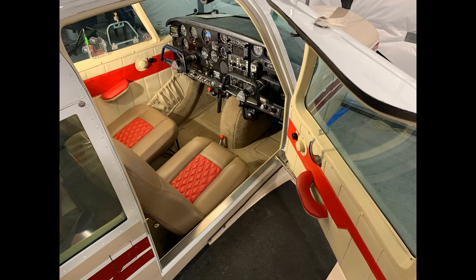Are you starting to smell that new airplane smell yet? Go to AirplaneEnvy.com to explore just how awesome your airplane can be.